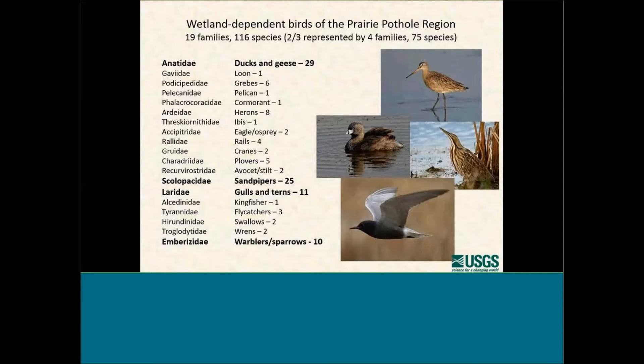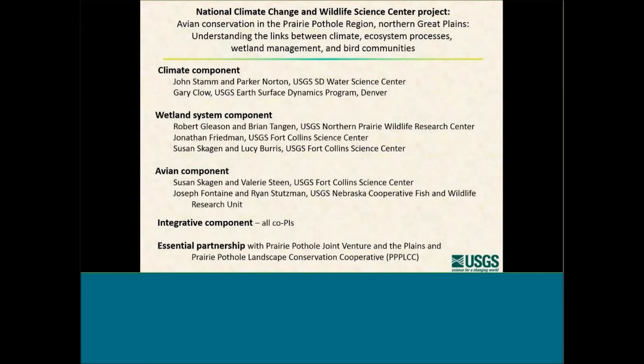We wanted to look at how climate change might be impacting this full suite of birds. The National Climate Change and Wildlife Science Center has funded a three-year project. There are several PIs on the project — we're looking not only at the birds, but the climate, the ecosystem processes, and the links between those processes and the bird communities. Today we're going to focus the talk on just two pieces: the climate component done by John Stamm, Parker Norton, and Gary Clow, and one of the avian components done by myself and Valerie Steen.